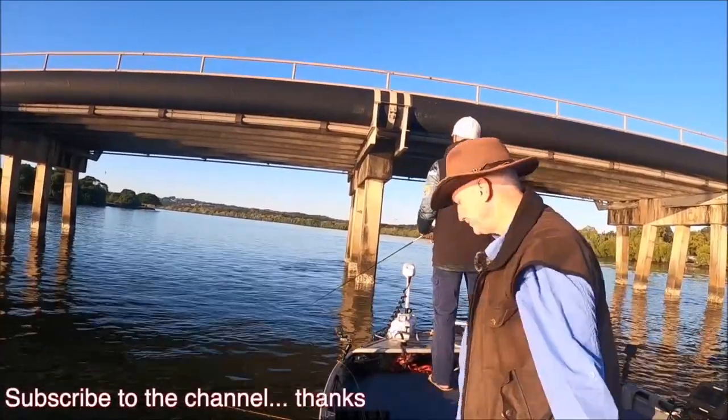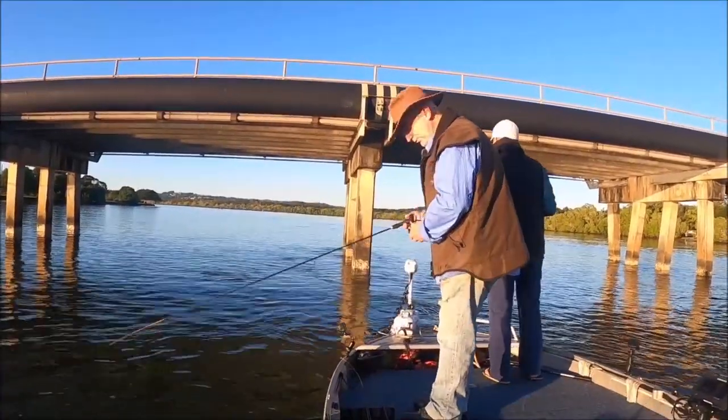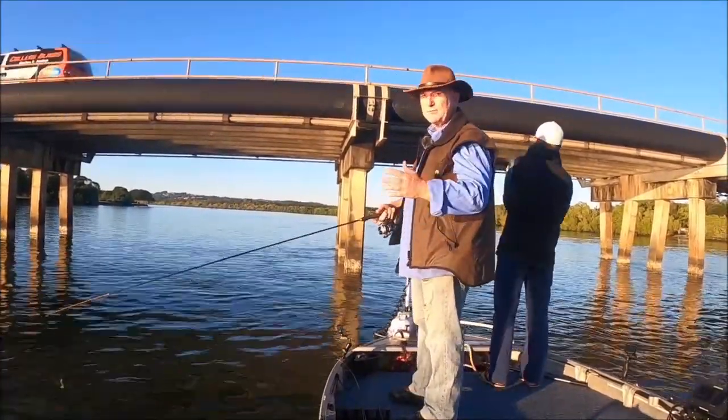G'day folks, welcome to the channel. We're up Sunshine Coast, one of the many river systems up here. Fishing some pylons, chasing some bream.